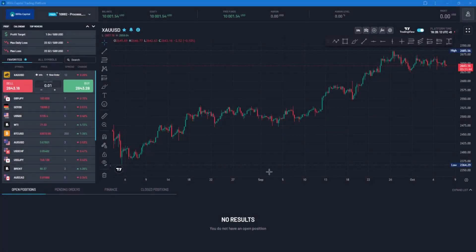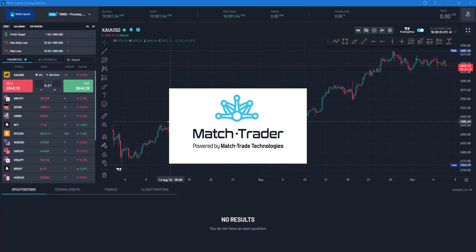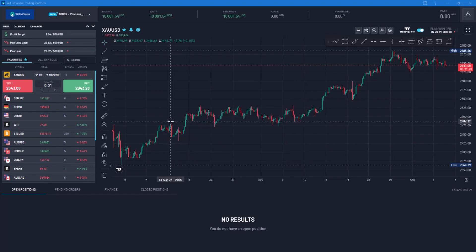Welcome to GT Zone Trading Channel. Today we'll be talking about the new Match Trader platform that Willis Capital just migrated all accounts to. For those of us using Windows, you'll notice that all your MT4 or MT5 accounts have been migrated to this platform. I'm here to review it, tell you how to use it, and share my honest opinion about how nice it has been.